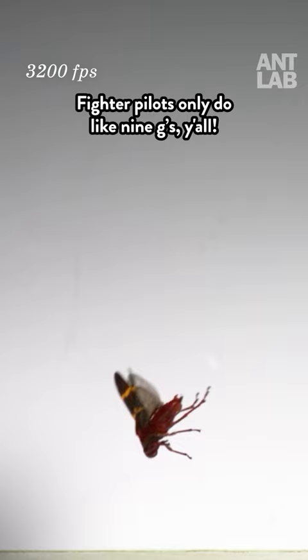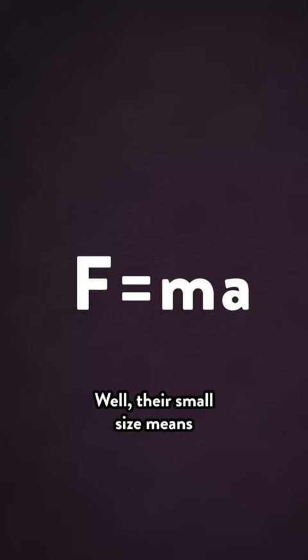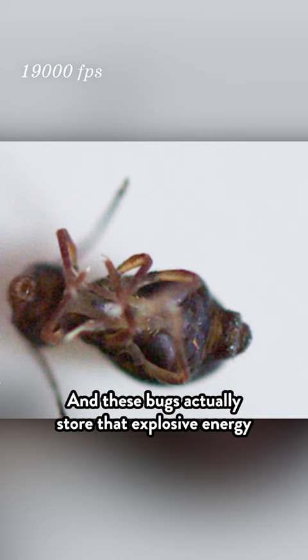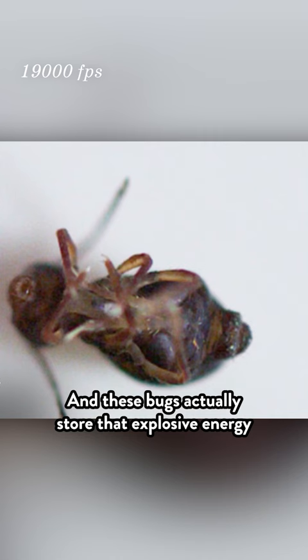Fighter pilots only do like 9 Gs, y'all. So how do they do it? Well, their small size means they don't need much force to accelerate their mass. And these bugs actually store that explosive energy in their exoskeletons. They use their bodies like living springs to slowly store that energy and release it all at once. It's insanely cool.